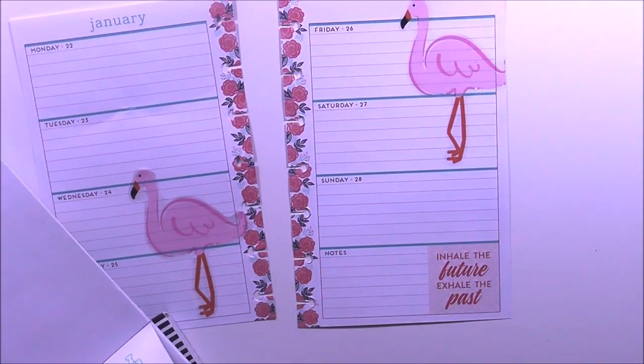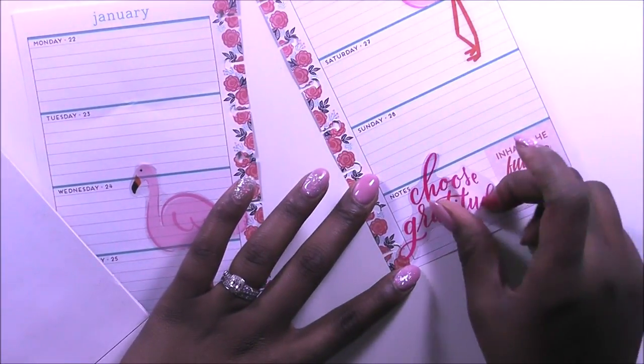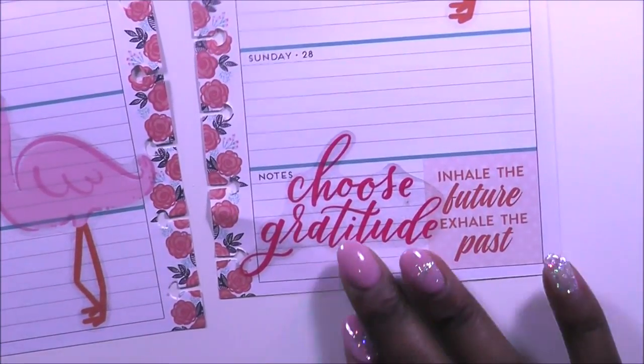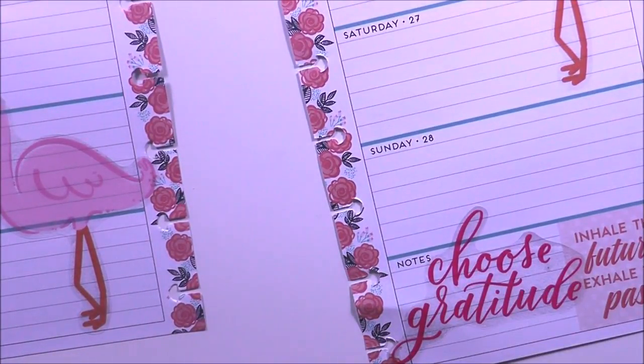I want to look at my Choose Happy sticker book and lay down this quote that says 'Choose Gratitude,' and then the other quote on the page this week says 'Inhale the future, exhale the past.' Now I'm going to cover that up.